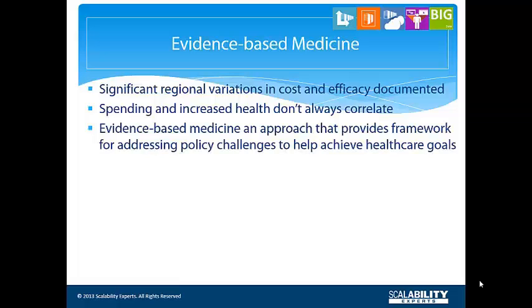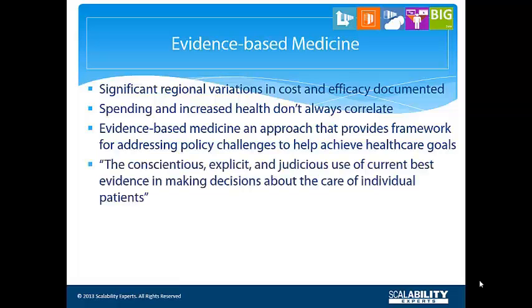Evidence-based medicine is an approach to medical practice that provides a framework for addressing health care policy challenges and helping the industry achieve its goals. Evidence-based medicine means using the best evidence to guide those decisions and is considered the gold standard in clinical practice.